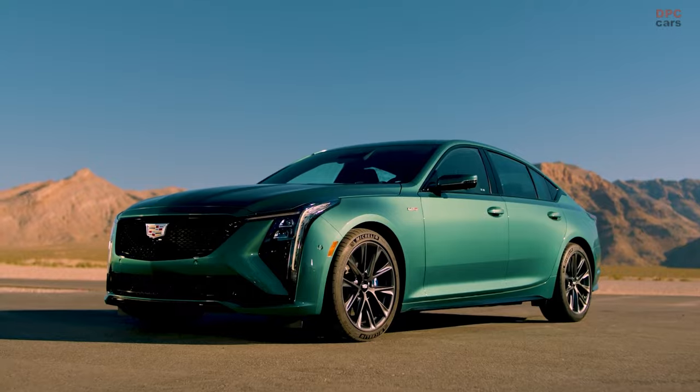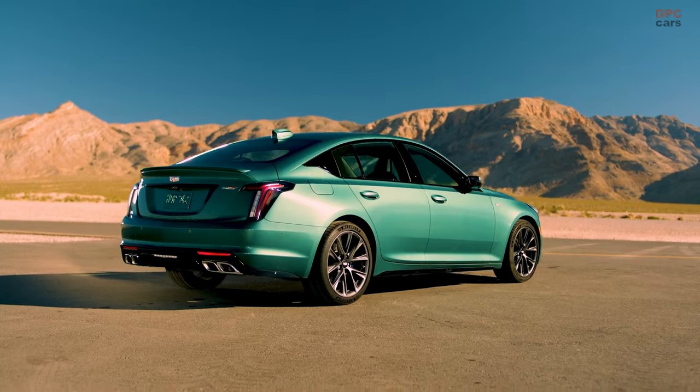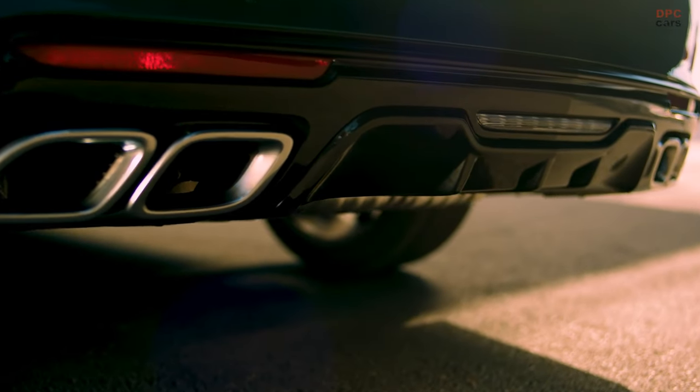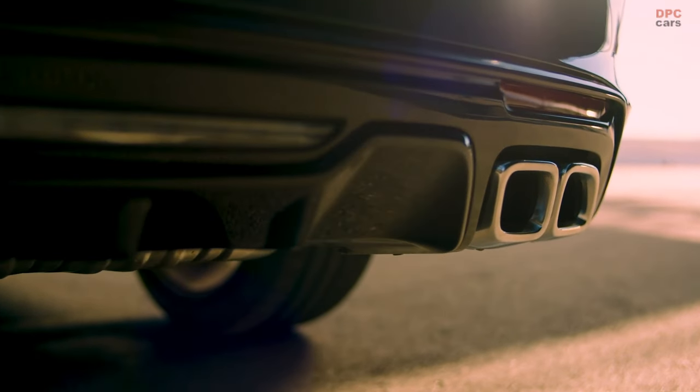The vehicle also offers available all-wheel drive, standard Brembo front and rear brakes, performance traction management, launch control, magnetic ride control, and electronic limited slip for an engaging and controlled driving experience.